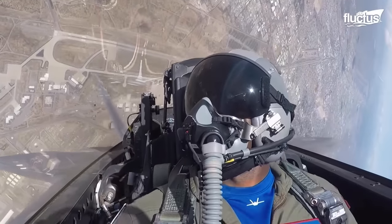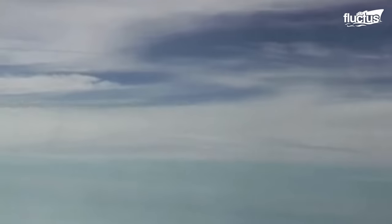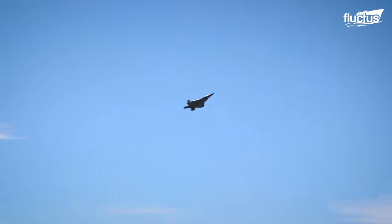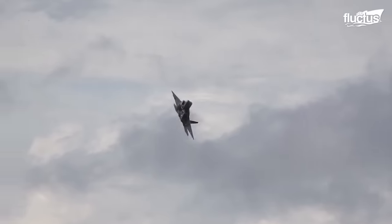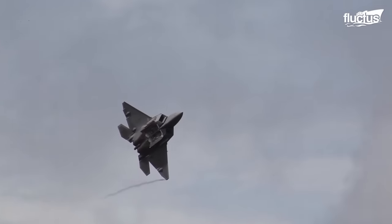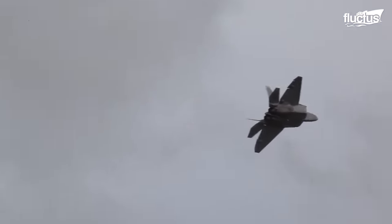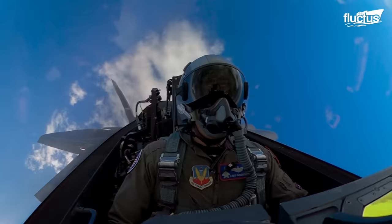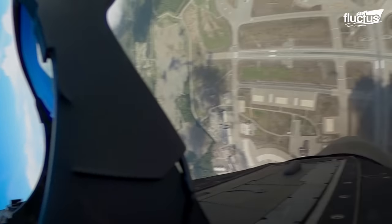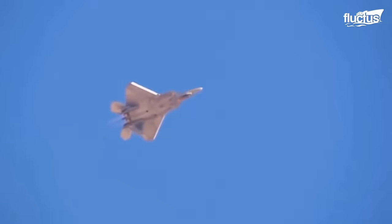A J-turn, or HERBST maneuver, relies on post-stall technology, thrust vectoring, and advanced flight controls to achieve high angles of attack. As a high-yaw rate maneuver, the pedal turn displays the F-22's exceptional ability to pivot around its vertical axis. The loaded roll showcases the F-22's capacity to maintain stability and control while rolling through a complete 360-degree rotation.